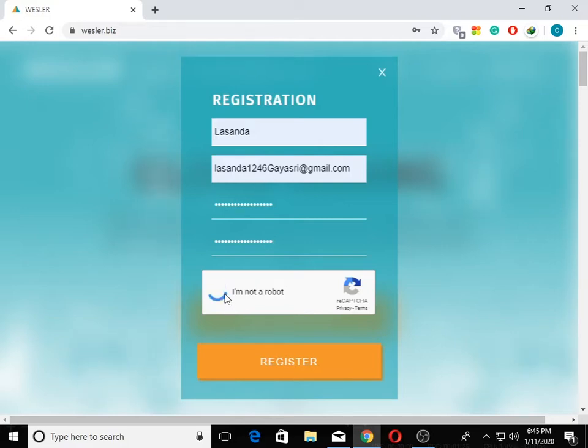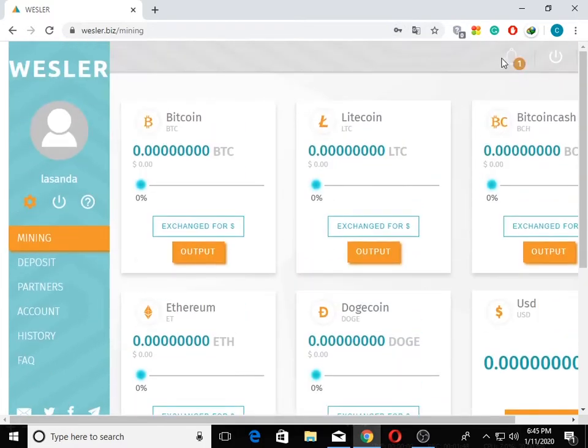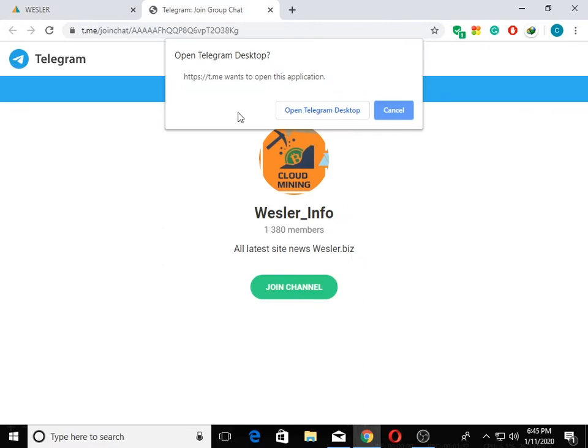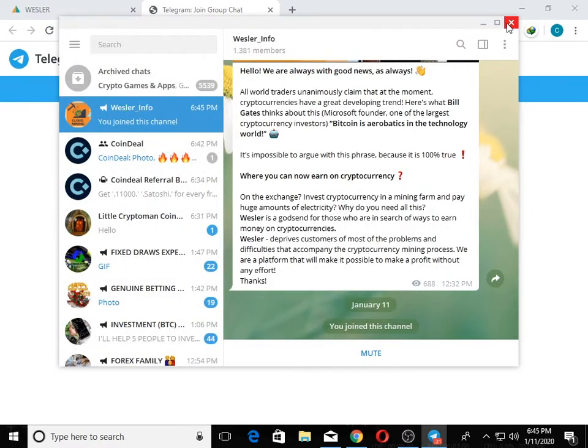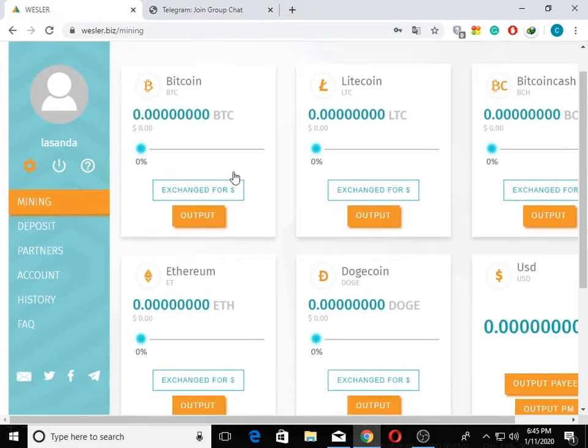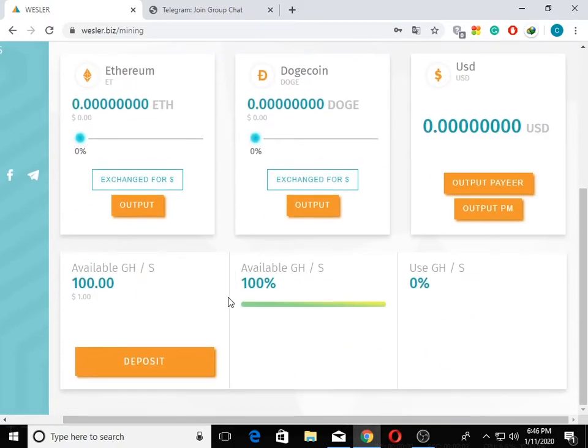Once you have the password, you can see the password button and the login button.